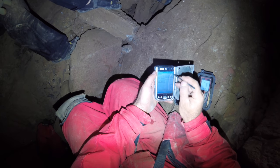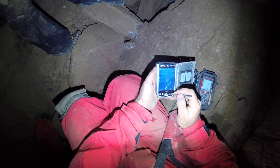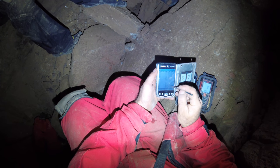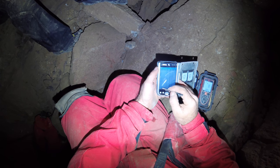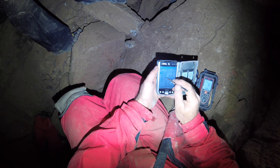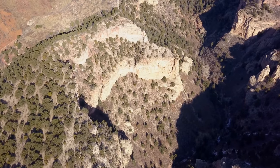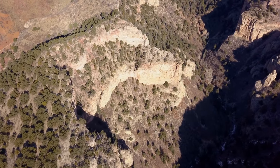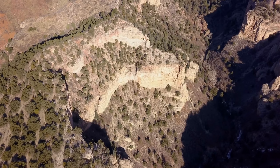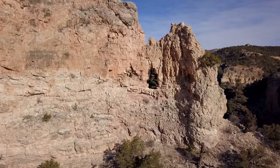Look for other videos I'm producing that will go into greater depth on the use of Pocket Topo, Origa, TopoDroid, and Cave. These videos will also cover the use of the specific hardware including pocket PCs, Palm devices, and Android devices. Thanks for watching, and please click the thumbs up button if you enjoyed this video. Subscribe to learn about other videos on the topics of caving and cave survey.